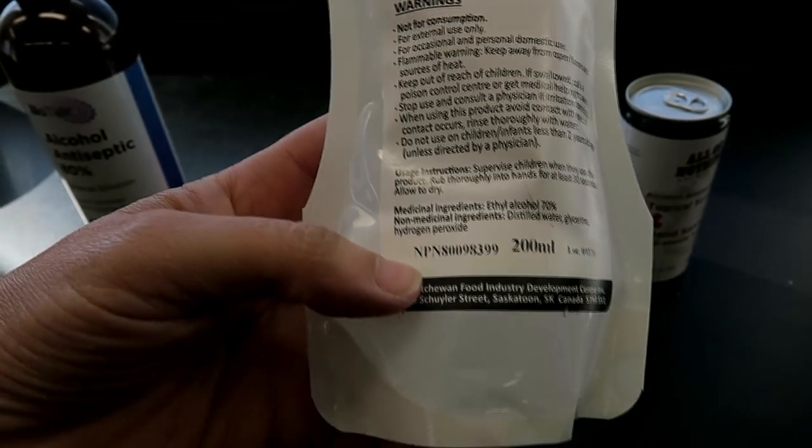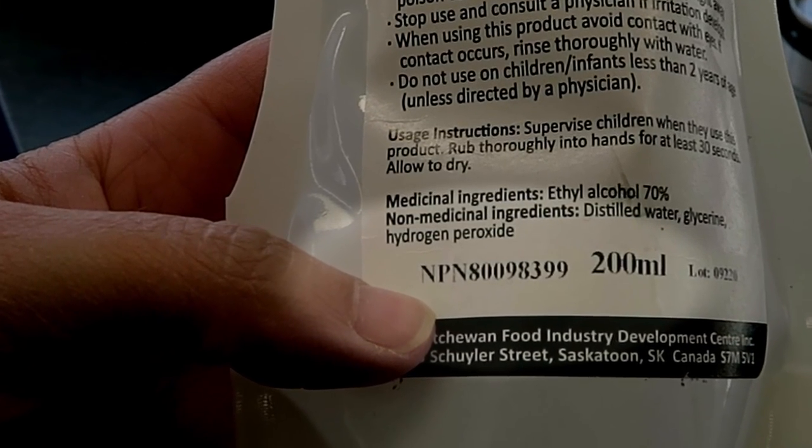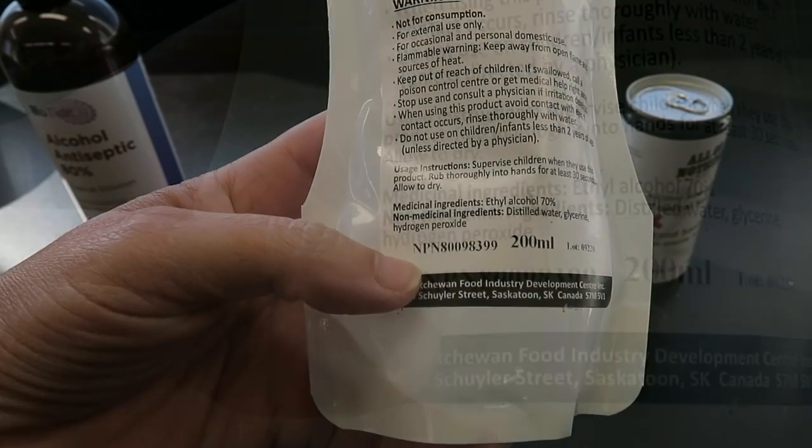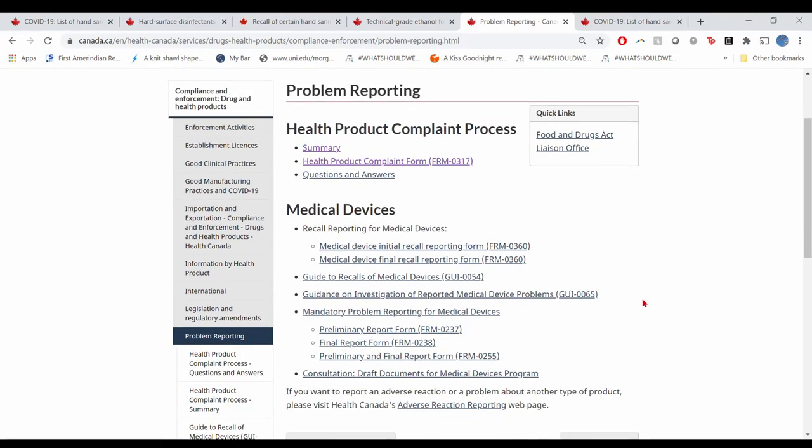You should be looking for a license number — DIN, NPN, or FDC. Not all products will have these, but if they don't, then they must be on that list of approved interim sanitizers; otherwise it's not licensed and shouldn't be distributed. You should report that product.